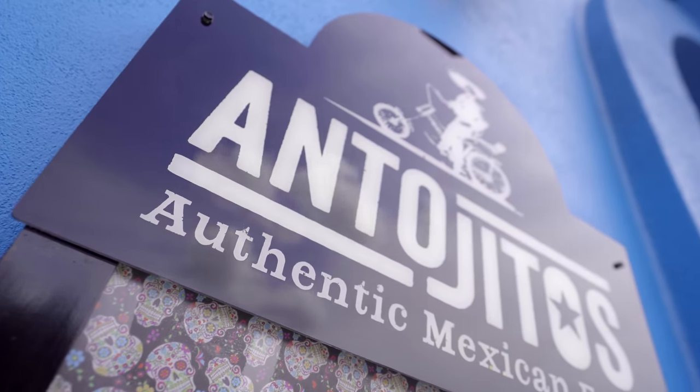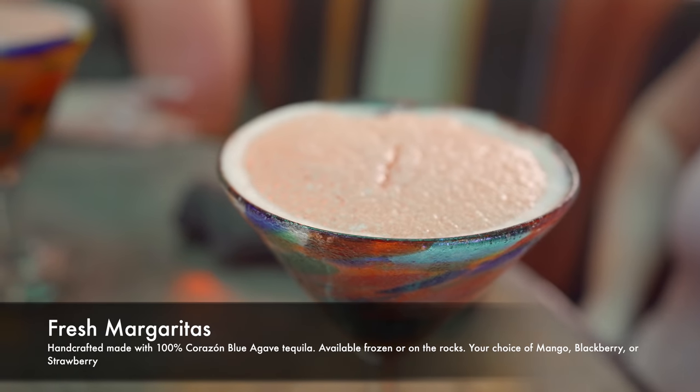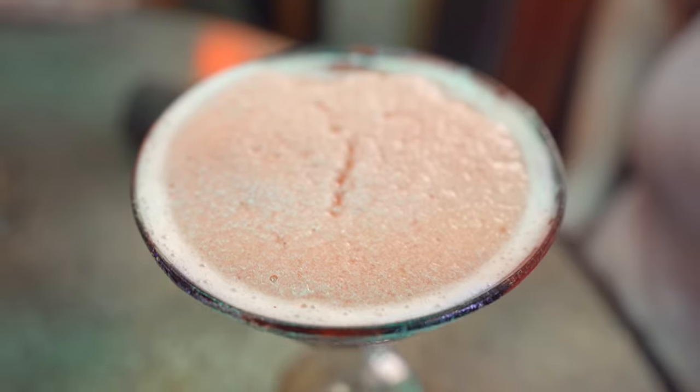Since we're having Mexican tonight I had to get a margarita. I got the fresh margarita, which is handcrafted with 100% Corazon Blue Agave Tequila and you can get it frozen or on the rocks. I got a frozen strawberry with sugar on the rim and you can tell it is super fresh. It doesn't taste like a regular mix. It's very good and very large — definitely worth the $14 for this massive margarita. It's delicious.